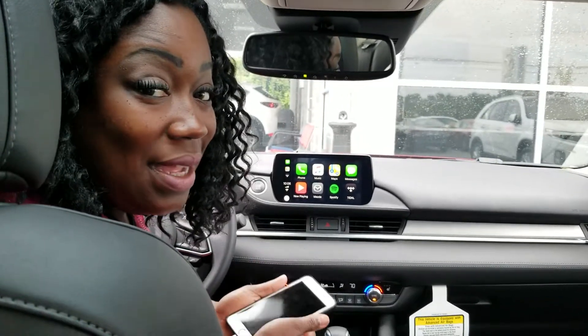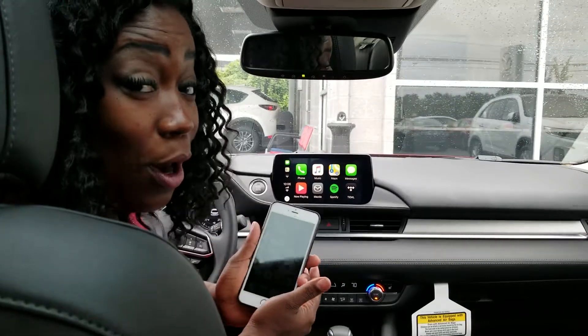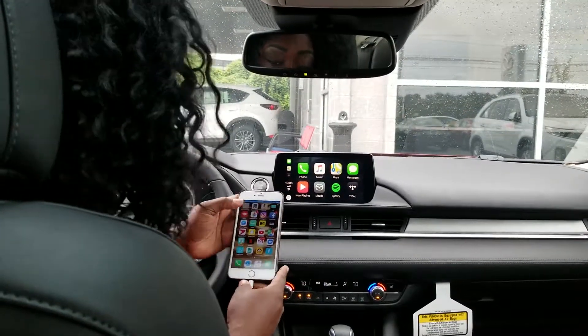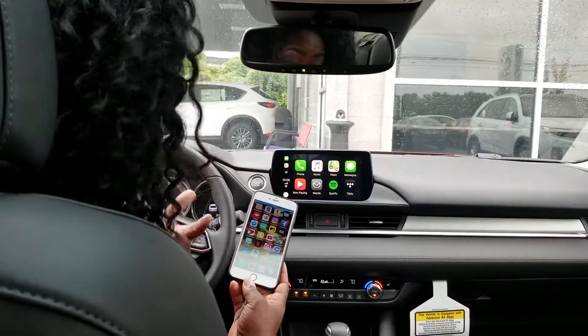Hey guys, it's Leslie down here at Bob King Mazda. I just want to go over our update for the 2018 Mazda 6 — the Apple CarPlay. I already have my phone connected here, and I just wanted to show you how to work it.